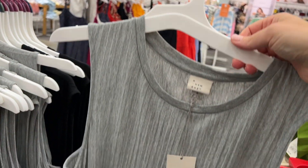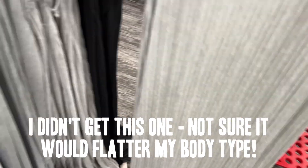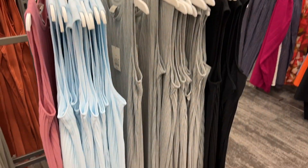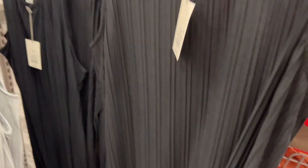Another amazing find — A New Day. This is another effortless dress. I really like the colors. There's green, we've got blue, gray, and black. Beautiful. $25. That's really cute.